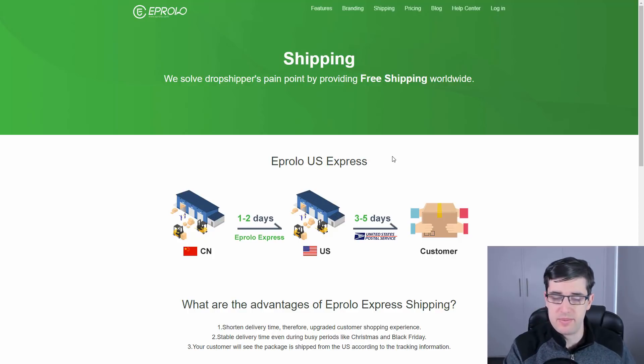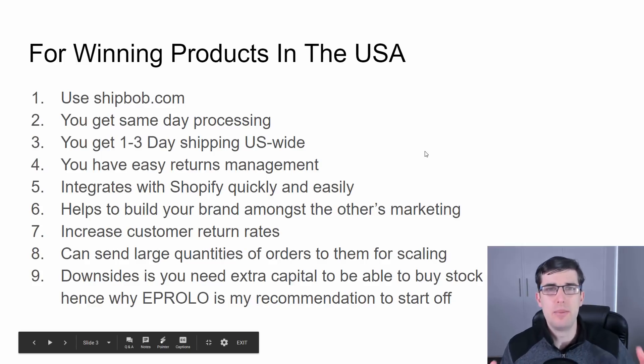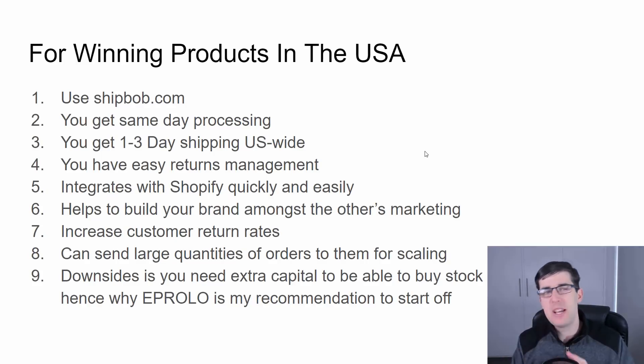I'm going to go into some other things to help you further with shipping that a number of people have asked about — to really help build your brand. If you really want to brand in the US, the best way is with an actual warehouse in the US. I'll use ShipBob — there are a number of them out there, all very similar. I love how you do a WRO — warehouse receiving order — which is a form you fill out.